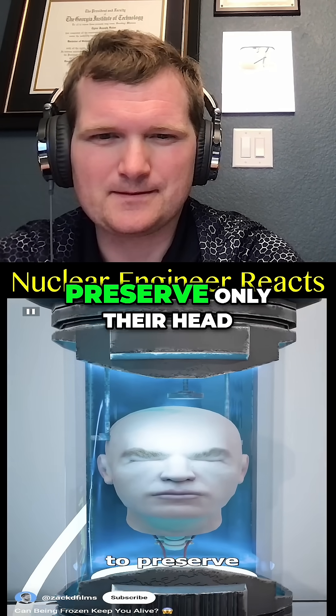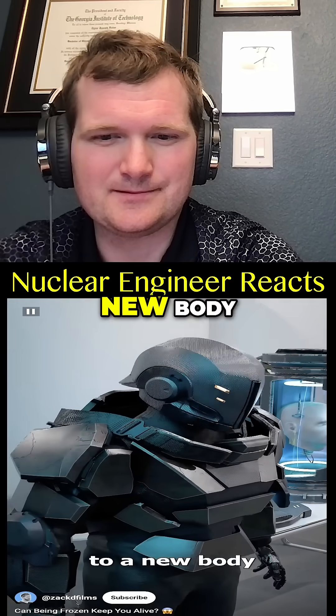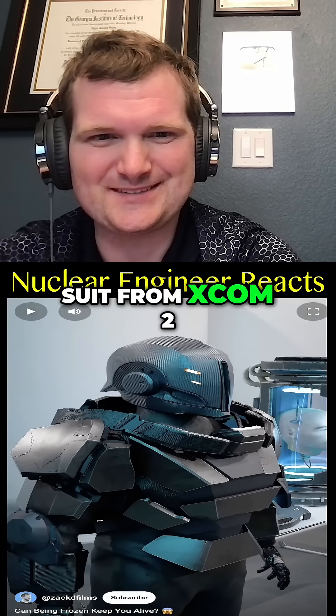Some people opt to preserve only their head, with the hope that their brain's contents could be transferred to a new body. Is that the advent suit from XCOM 2?